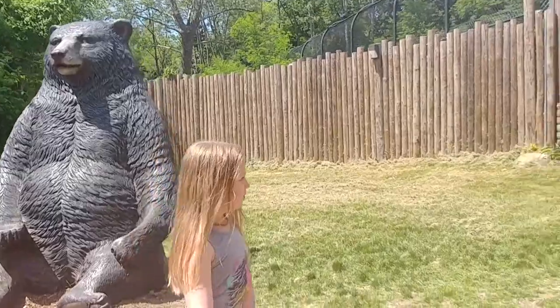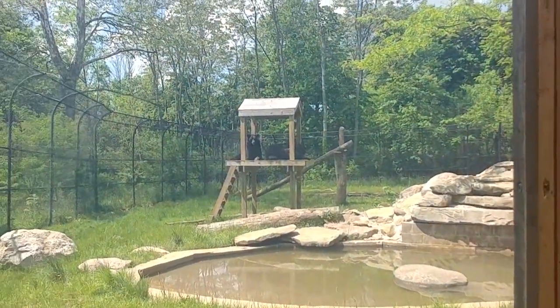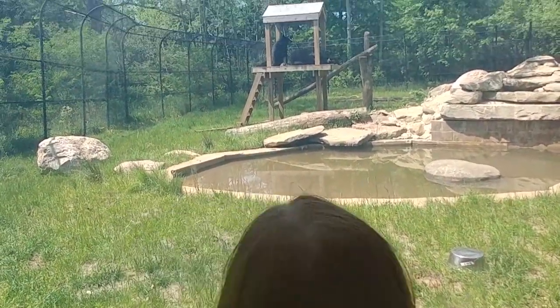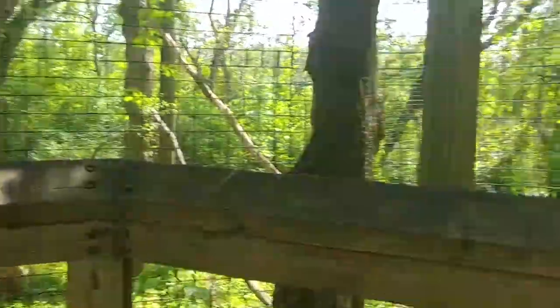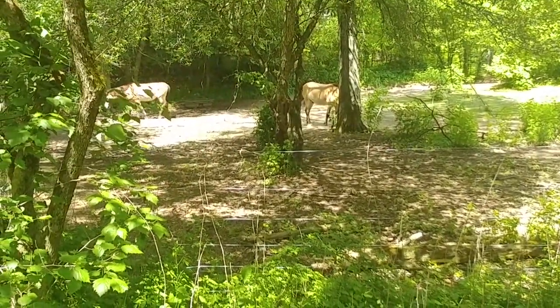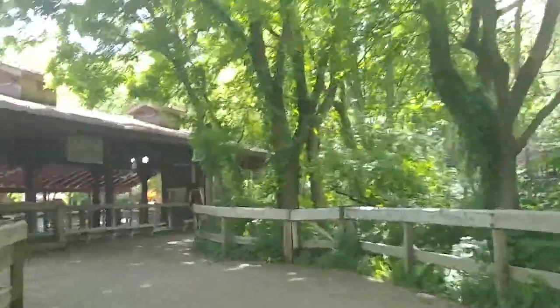Oh yeah, that's hot. Did you burn your biscuits? There they are. This is where the Canadian lynx lives. Hey, over there — oh, hey dear. Oh cool, yeah, neat. Hey, peacock!